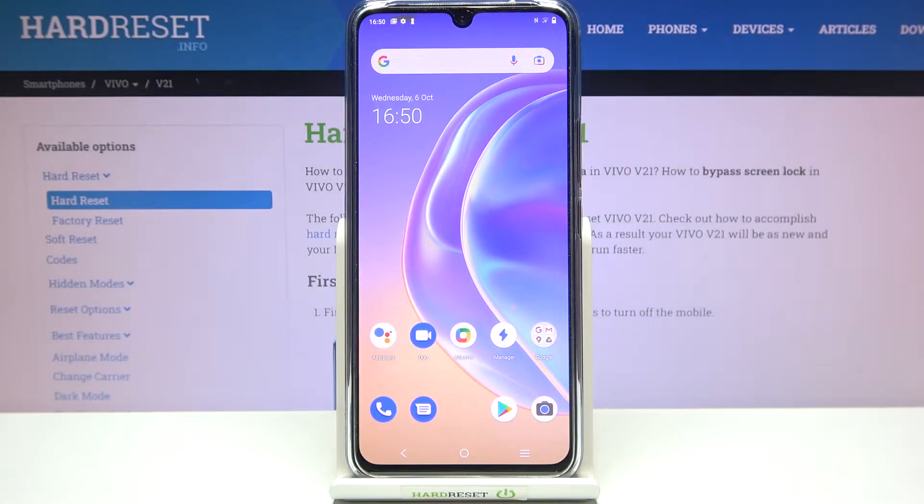Hi everyone. In front of me I've got the Vivo V21, and let me share with you how to update apps on this device. First of all, make sure that you've got an internet connection, because it is required to download something, and I highly recommend using Wi-Fi for this operation.